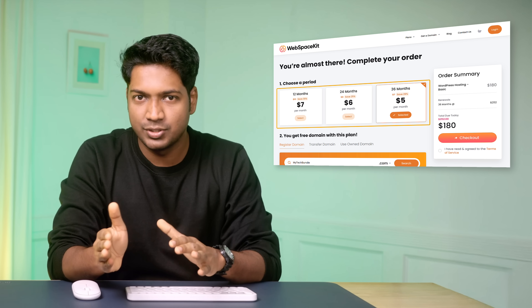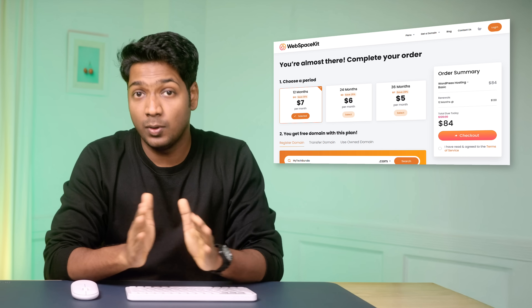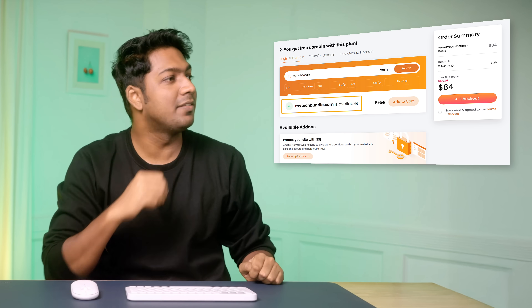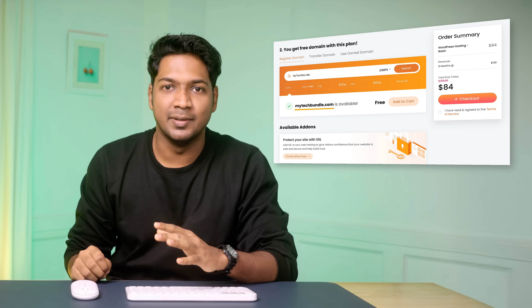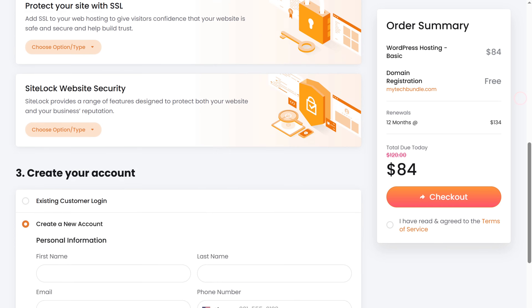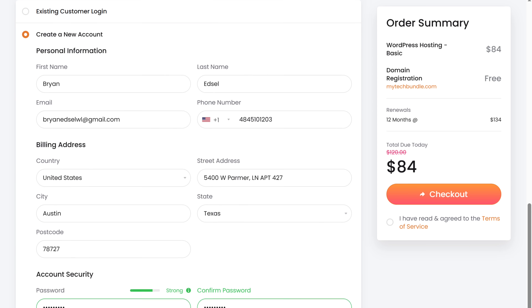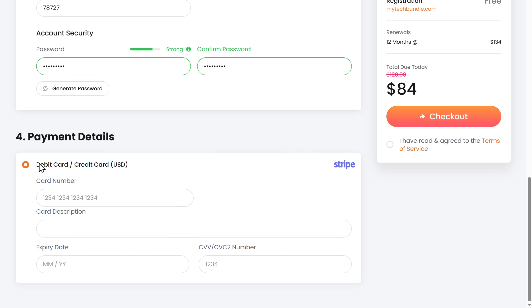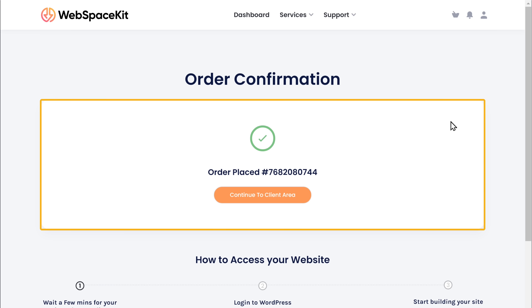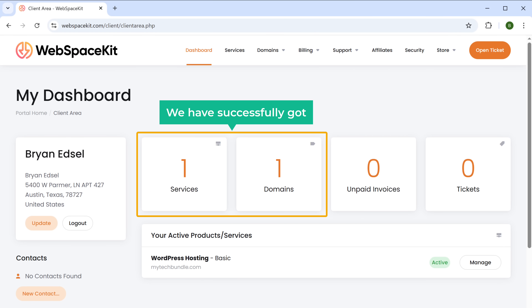Now choose how long you want the hosting for — I'm going to select 12 months. Once you've selected the hosting plan, you can see the domain addresses available on the name we selected earlier. We are getting this domain name for free with WebSpaceKit. So let's add it to cart, fill in these details, then scroll down, enter your payment details, and click checkout. We have successfully made the payment and got our hosting. Now click continue to the client area. Here you can see that we've successfully got our domain and hosting.